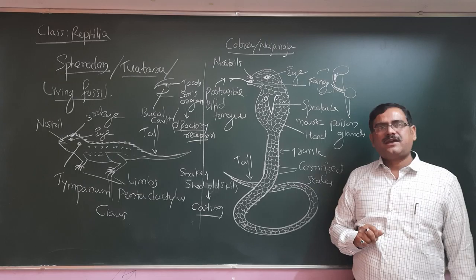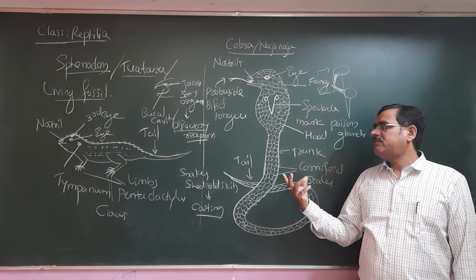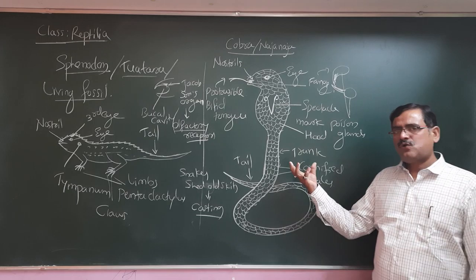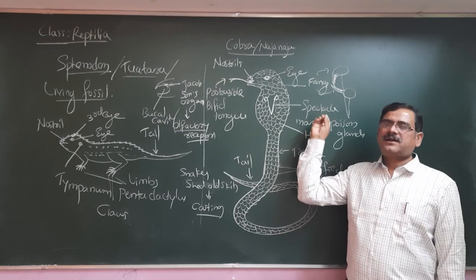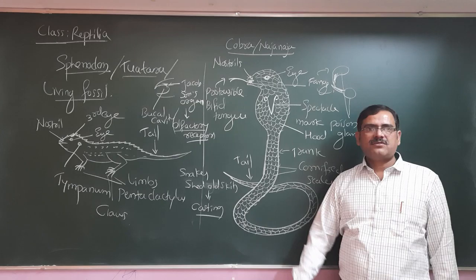The body is entirely covered with scales. These animals keep growing but the skin is not flexible enough, so they need to remove their old skin — we call it casting. When arthropods like insects do it, we call it moulting. The snake rubs its body against rough surfaces like tree bark, sliding out of the old skin. This is called shedding or sloughing of the old skin — casting.